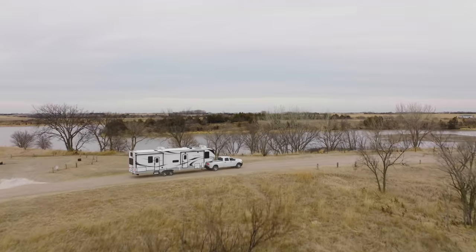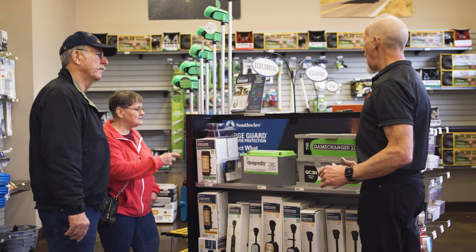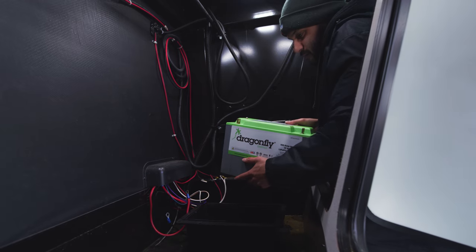Keystone does a good job of not only the support but also the innovation. We're always looking for ways to improve the camping experience and we think this team up with Dragonfly and the Keystone SolarFlex is a great way to do it.